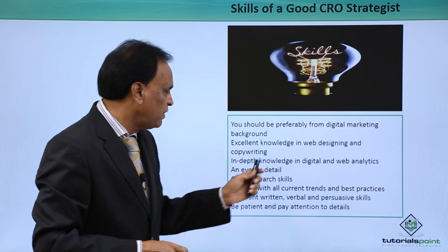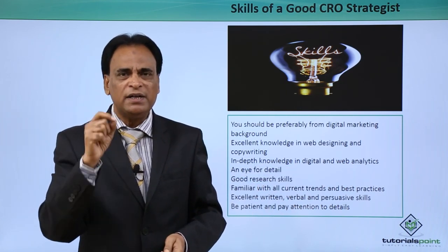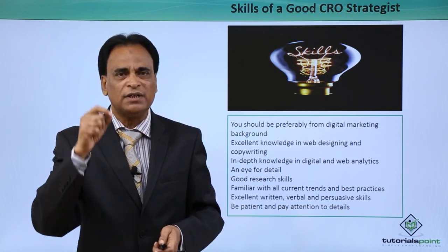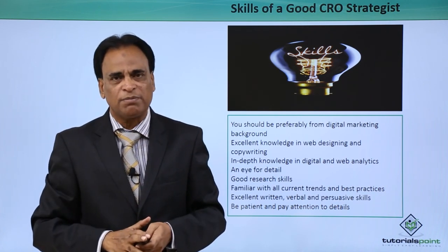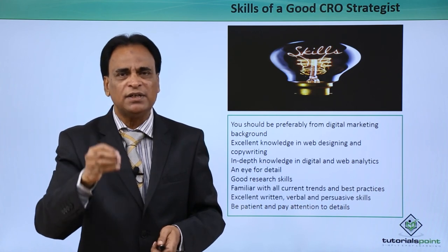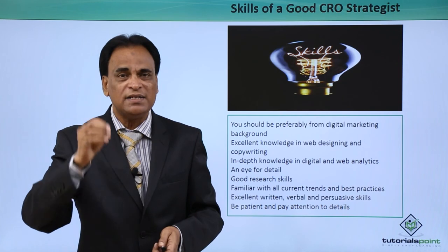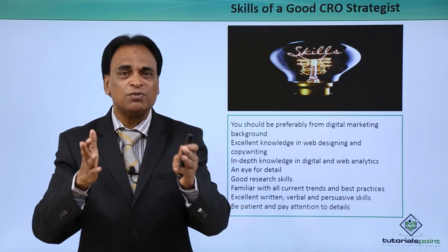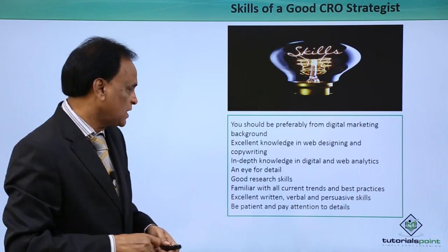In-depth knowledge in digital and web analytics is critical. Without web and digital analytics, you cannot be a good CRO strategist, because digital and web analytics are the backbone of conversion rate optimization. You should have in-depth knowledge so that you can track, measure and analyze the reports generated through analytics, because they tell you what is working and what is not working as far as websites and landing pages are concerned.